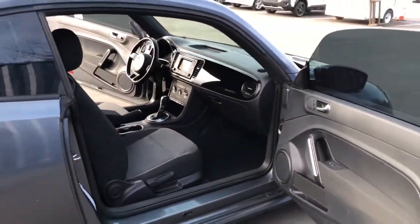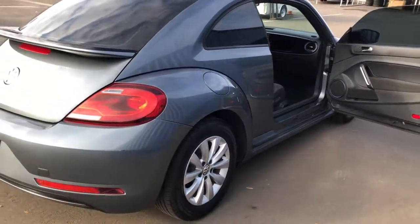Electronic stability control, Bluetooth, leather-wrapped steering wheel, aluminum wheels, and vehicle anti-theft system.